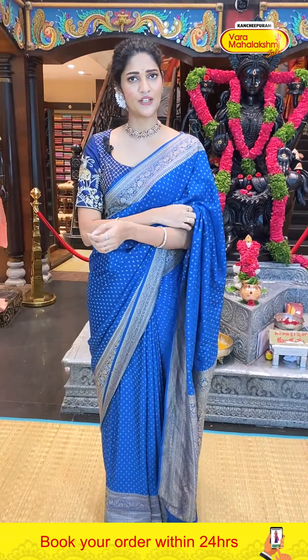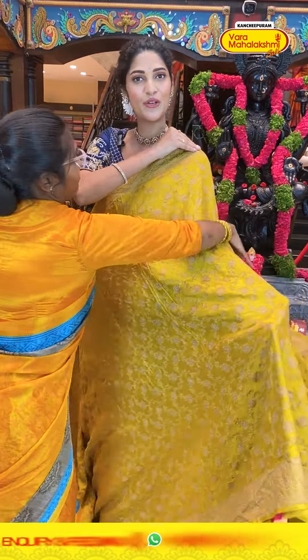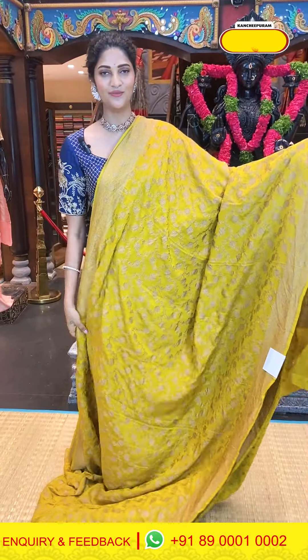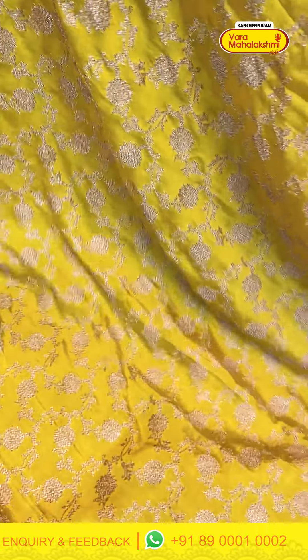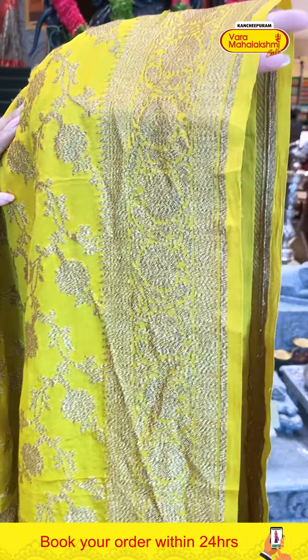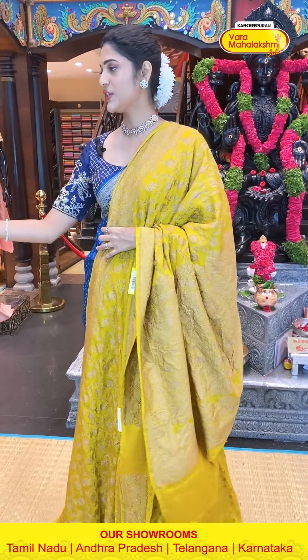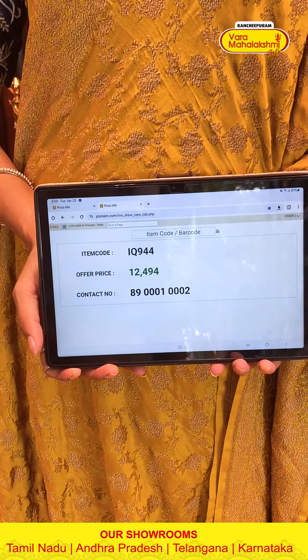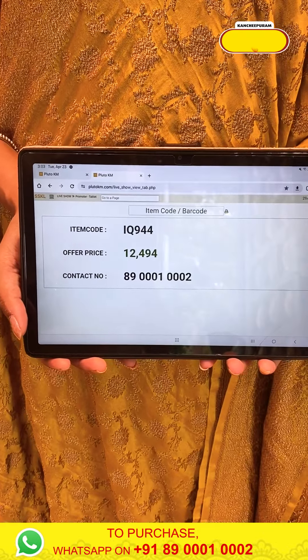We are at the last section of today's collection of Kadi Georgette sarees. Comment in the comment section and let me know. Now moving on to the next saree — it's a beautiful green colour saree, looking very rich. The body has florals and leaves in zari weaving. The border has florals. The pallu has a brocade design, along with a self blouse. Saree item code IQ944, weaver's price 12,494 rupees.